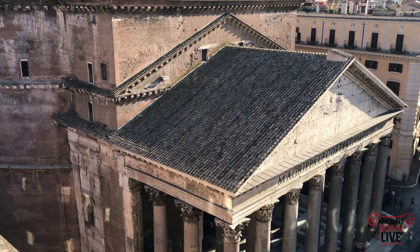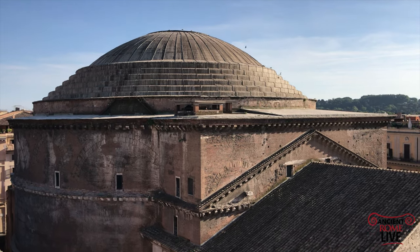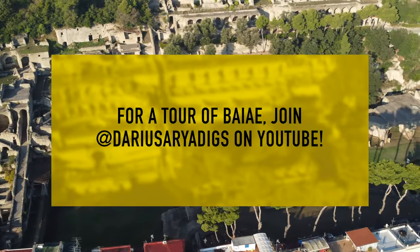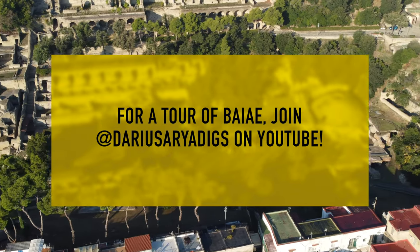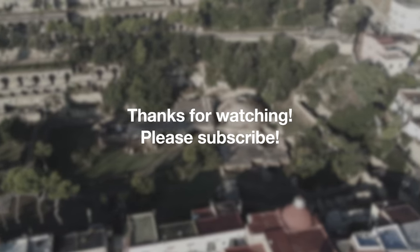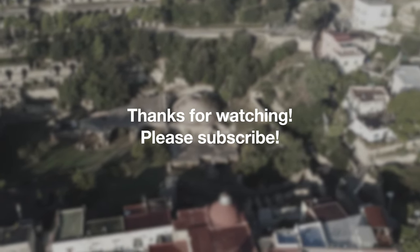So there you have Rome's greatest concrete domes — from the Pantheon and the octagonal hall of the Domus Aurea down to Baia, with so many incredible concrete domes. Join Darius for a tour of the archaeological site at Darius Aria Digs on YouTube, and join us weekly for new incredible content in Rome and throughout the empire. Thanks for watching.